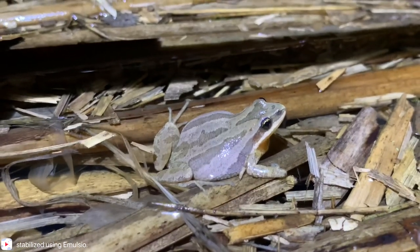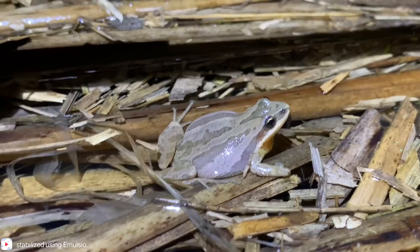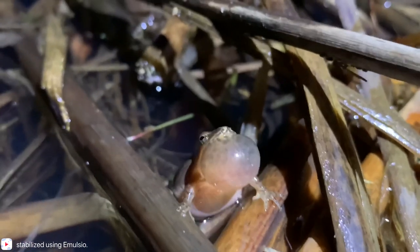Chorus frogs have a very different call — it sounds more like the sound made by running your finger down the teeth of a comb. These cute, noisy frogs aren't the only amphibians using this wetland. Stay tuned for next time when we get into the silent side of amphibian life.